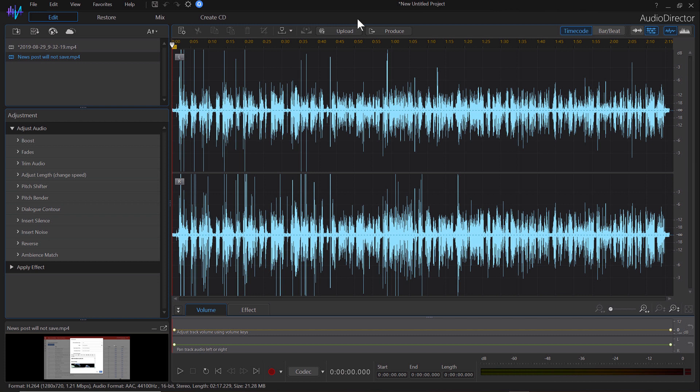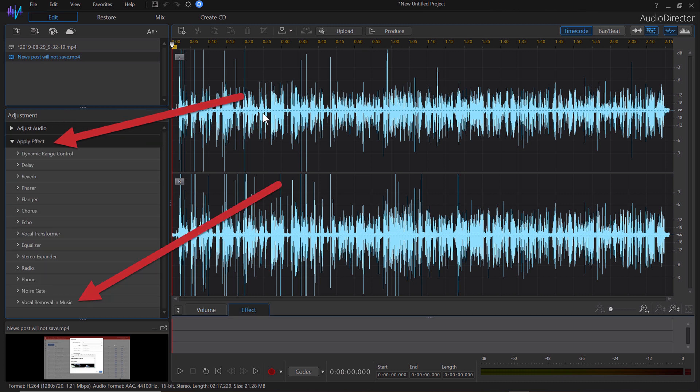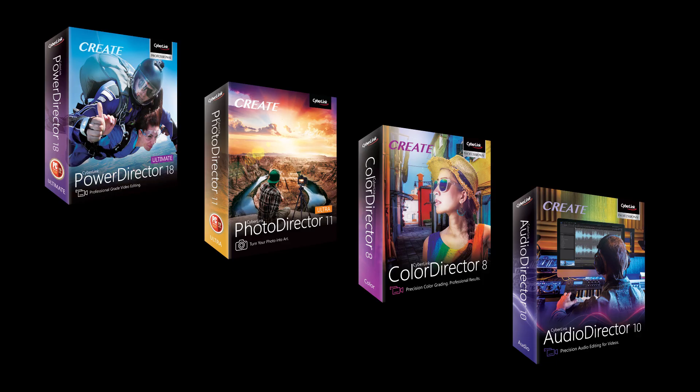AudioDirector 10 completes the package with ambisonic 360-degree audio soundtracks, AI-powered wind removal, vocal contouring with pitch control, and multi-channel recording. There's a ton of tools and each is individually adjustable and saveable.